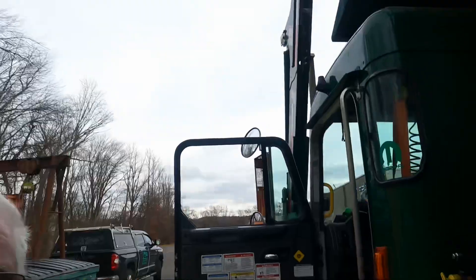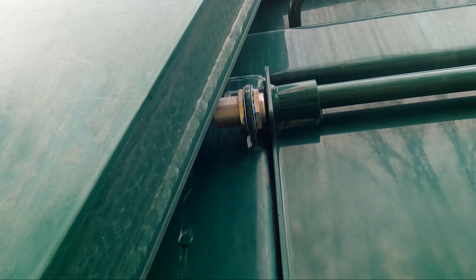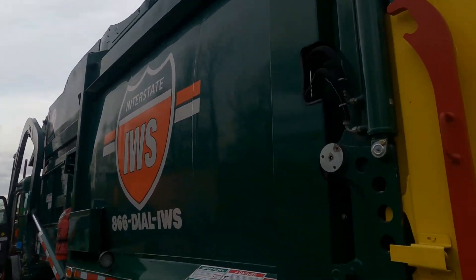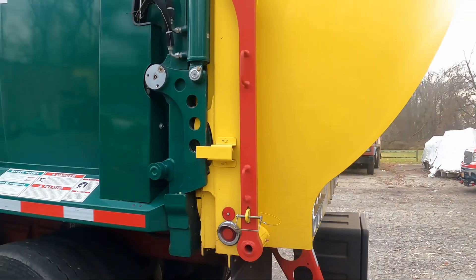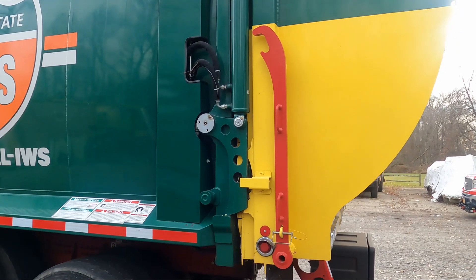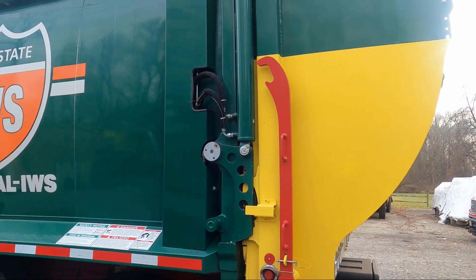Number two — I want the name of what that is right there. Tell me what that is; that is number two. And this is number one — the red bar. What is that red bar for? What is it, what is its purpose? Tell me what it's for and why it's there.